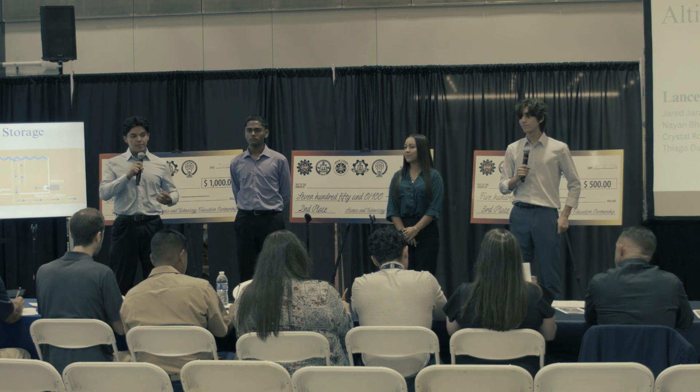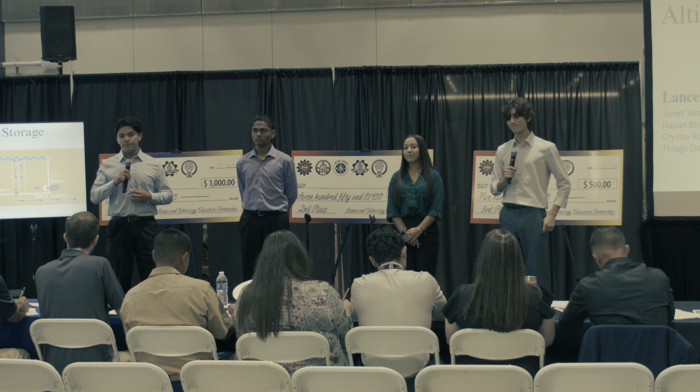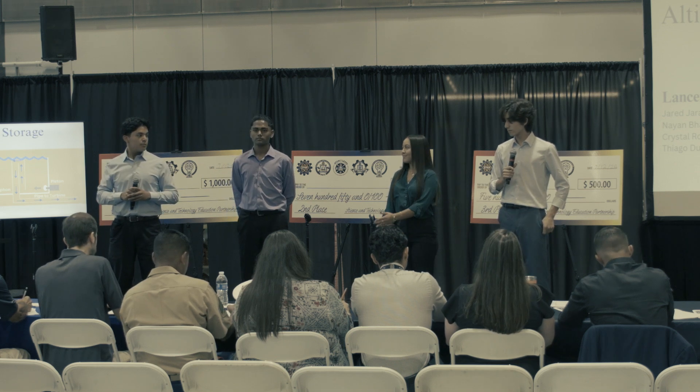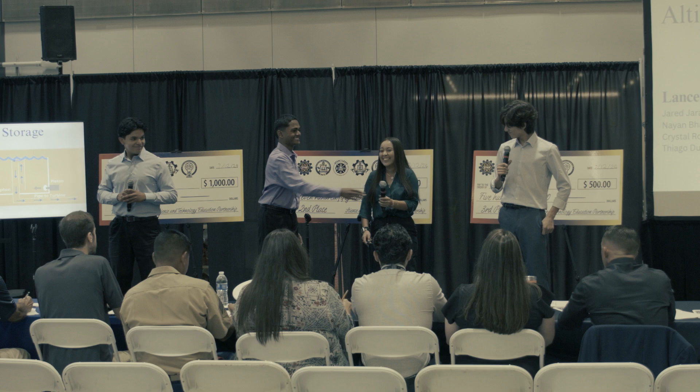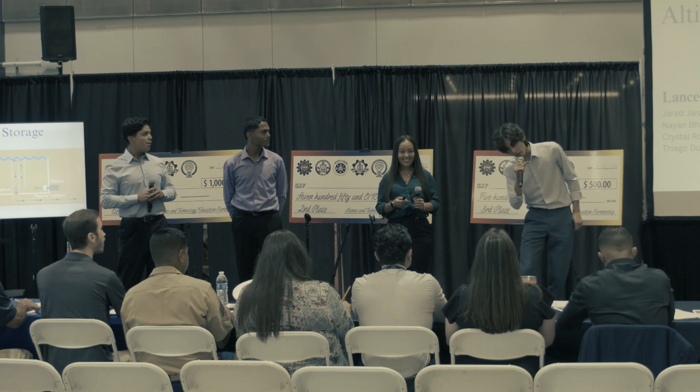Hello judges, we are the Lancers and today we are here to introduce to you Autolium Energy Storage. My name is Jared Hara. My name is Dan Bhakta. My name is Chris Rosales. And my name is Chiaget Aron.